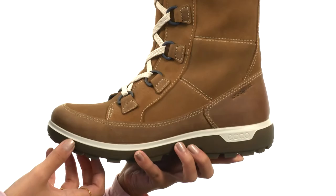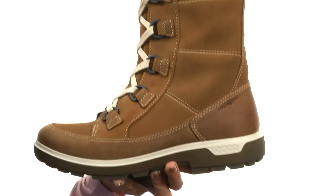Everything here comes to you on a durable rubber outsole. Be sure to check out these really dreamy boots for yourself — it's from Echosport.